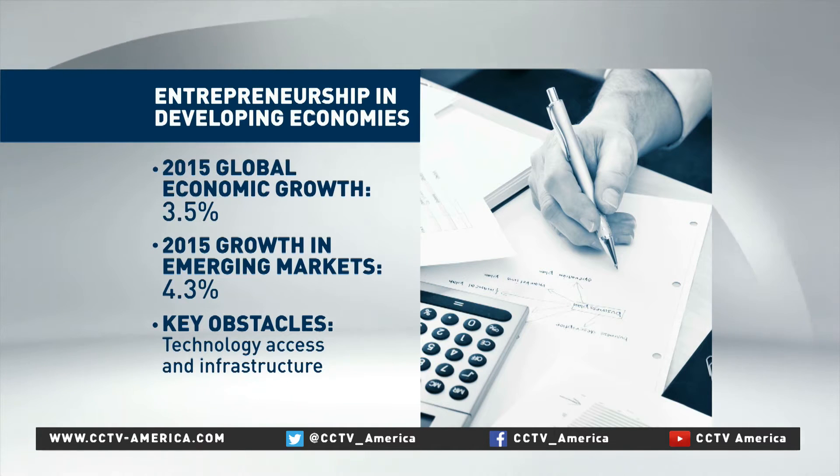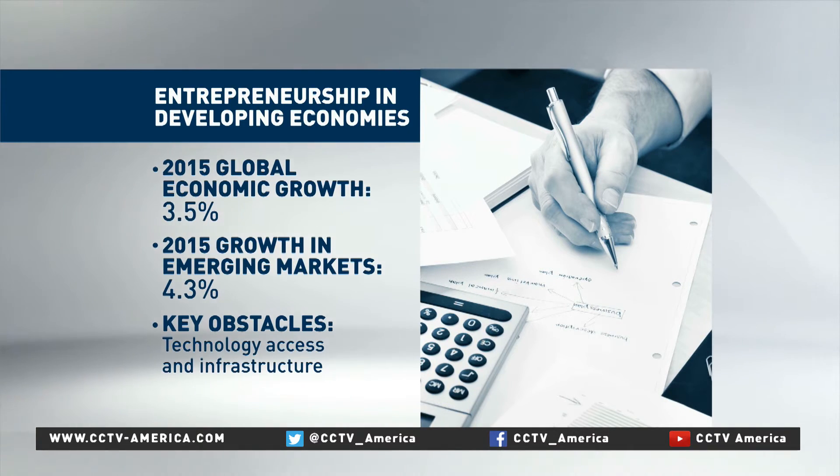Under-educated populations, limited access to technology, and poor infrastructure are some of the factors holding back development. That is why entrepreneurs and technologies that remove those obstacles are in such high demand.